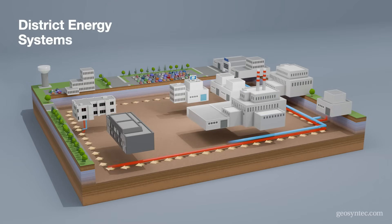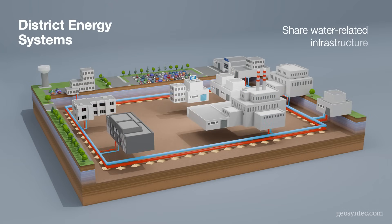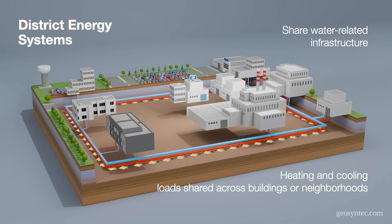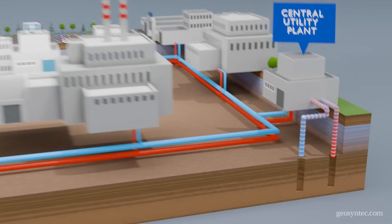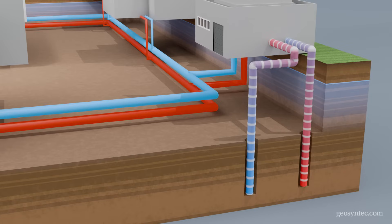For district energy, we design systems that share water-related infrastructure among multiple buildings to supply heating and cooling needs within large campuses or neighborhoods. When we combine this practice with a ground source heat pump scaled for the whole district, we are able to deliver even more efficient and effective systems for our clients.